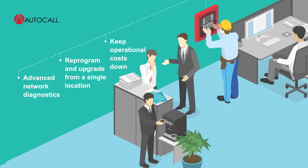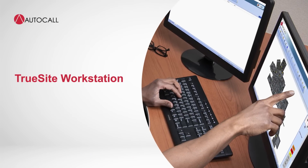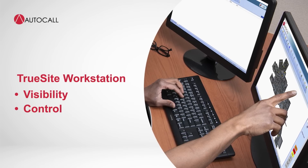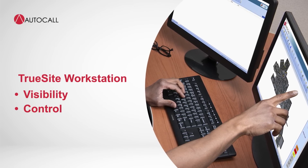With your systems linked together with ES-Net, adding a TrueSight Workstation Graphical Command Center gives you the visibility and control you need to manage your entire facility and respond more effectively to emergencies.